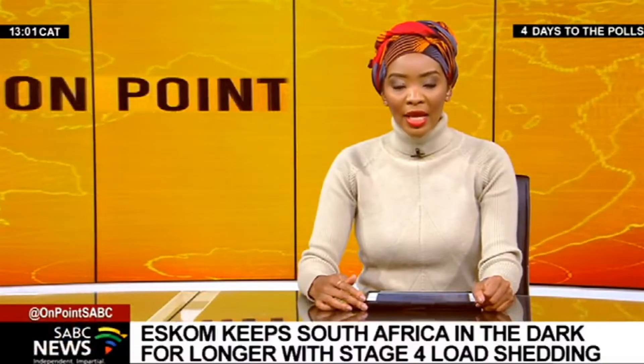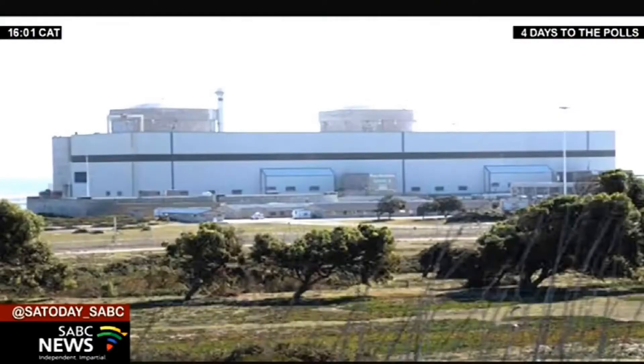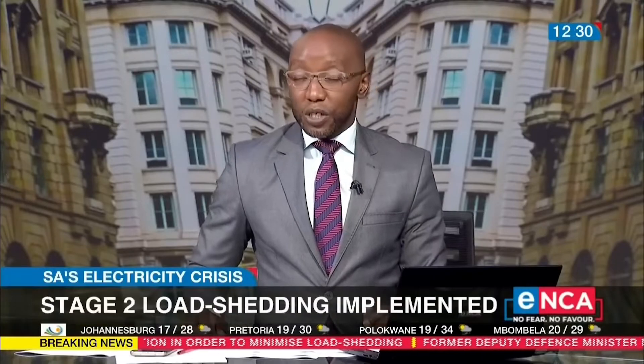It's kind of like load shedding for South Africans — but this time I'm in control. It's awesome.